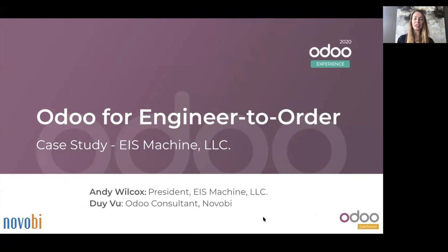EIS Machine LLC, utilizing Odoo to create a custom engineer-to-order solution, featuring Ji Vu, an Odoo consultant at Novobi, with an overview of the business and its challenges from Andy Wilcox, the president at EIS.